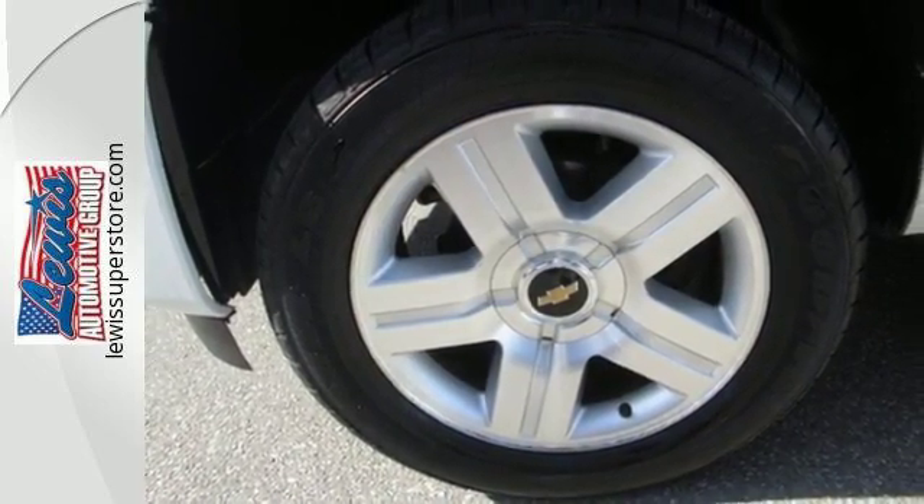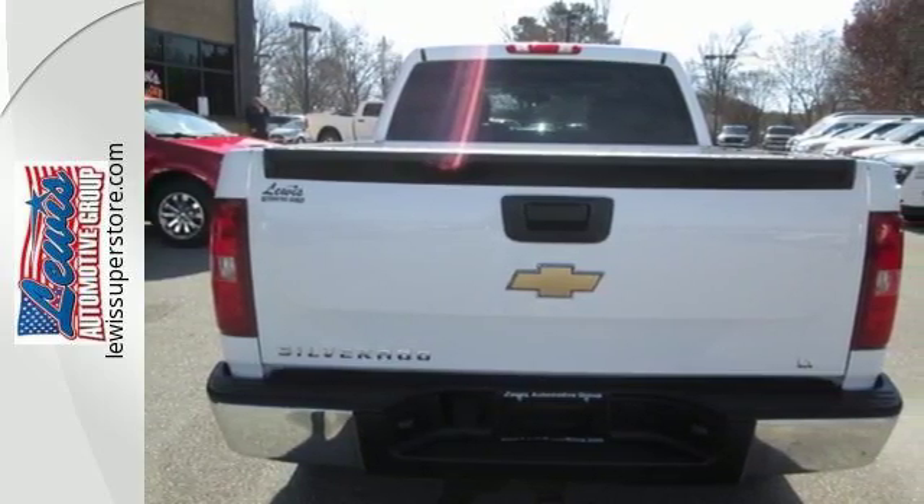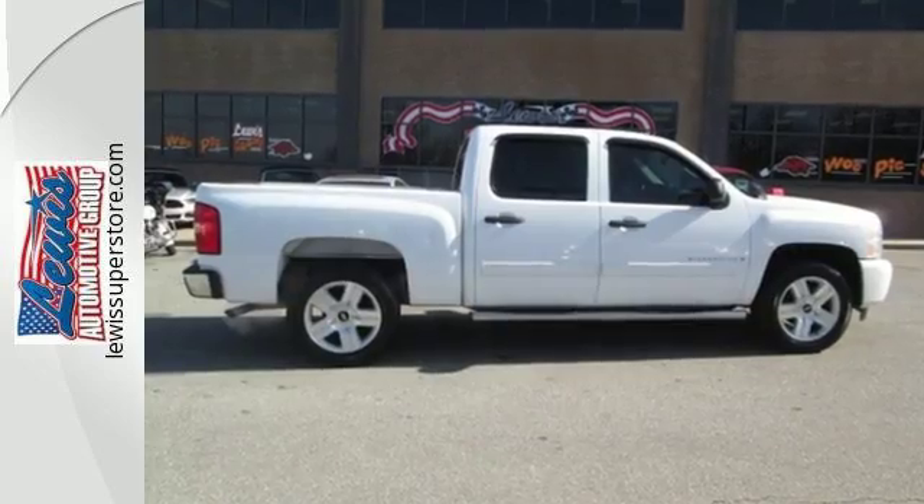At play or at work, this Silverado offers the durability and toughness you expect in a Chevy truck. Come on in today and take it for a test drive.